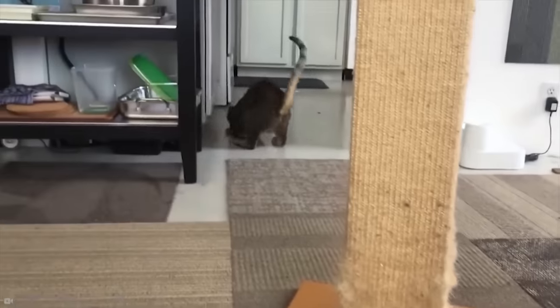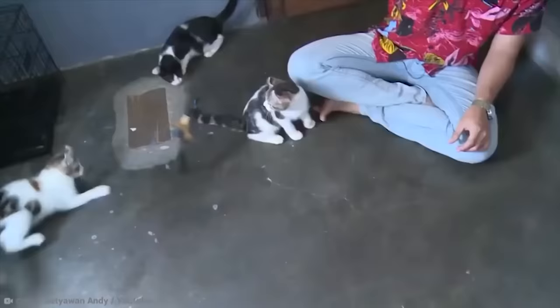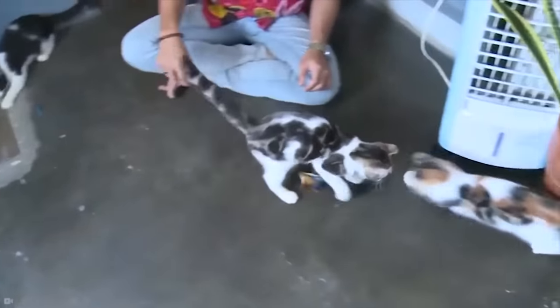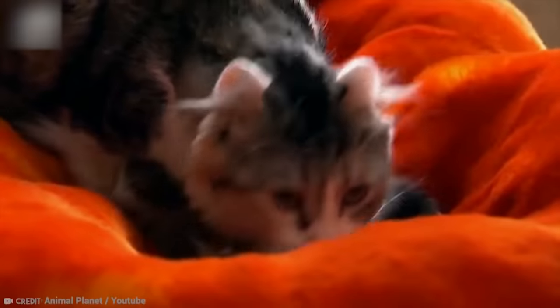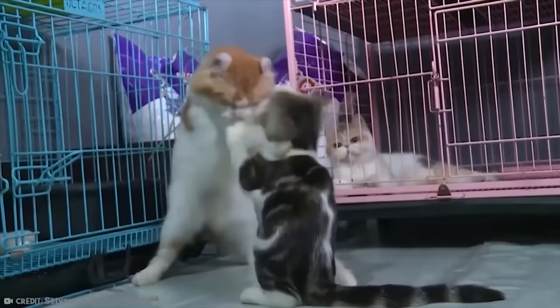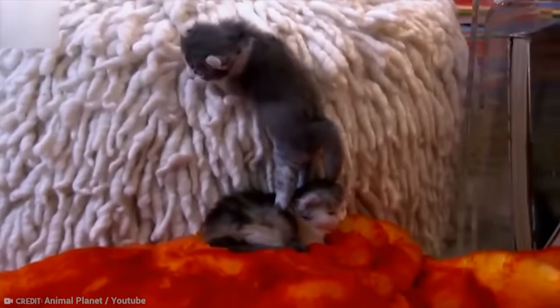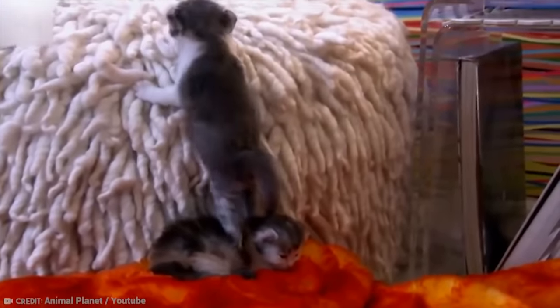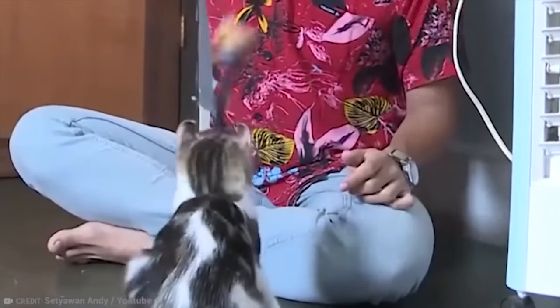These guys are allegedly amongst the most friendly of all cats. Their fans reckon that they even like children and actively seek out human companionship — which is pretty unusual since most cats seem to hate you all the time. As well as this friendliness, these animals are also oddly trainable, with some being willing and able to learn to fetch. All this surprisingly friendly behavior certainly puts the American Curl a cat above the rest.